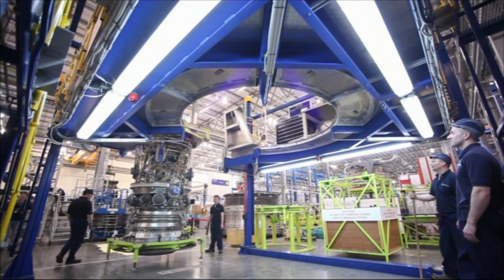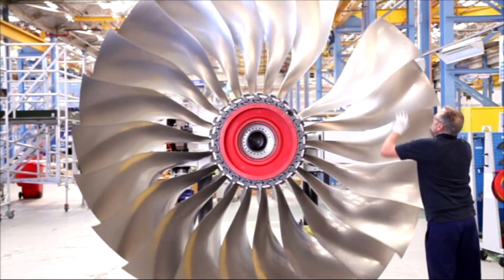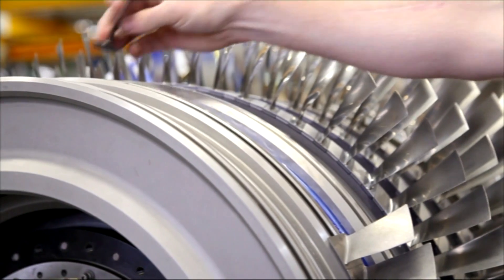The Trent XWB is our flagship product at the moment. As part of the Rolls-Royce large engine portfolio, essentially 50% of civil business is built off the Trent XWB, and 25% of Rolls-Royce PLC is built off the Trent XWB, so it's massively important.